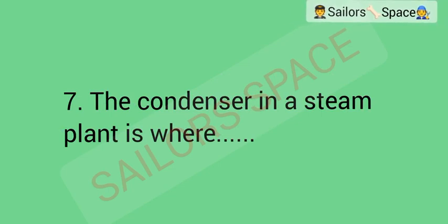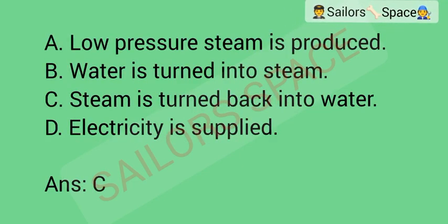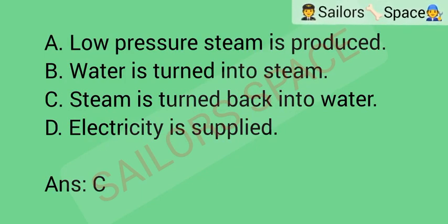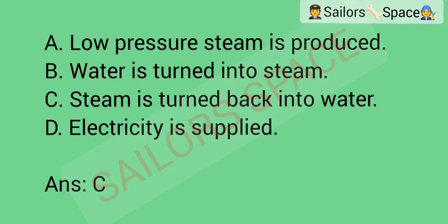The condenser in a steam plant is where: Option A: low-pressure steam is produced. Option B: water is turned into steam. Option C: steam is turned back into water. Option D: electricity is supplied. Answer: Option C — steam is turned back into water.